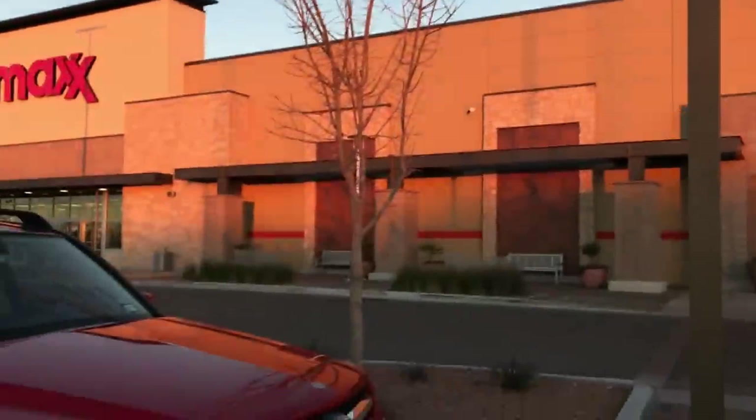Okay guys, we made it to TJ Maxx, and right next door is a Home Goods. So I'm here with my mom and I'm going straight to the beauty section.